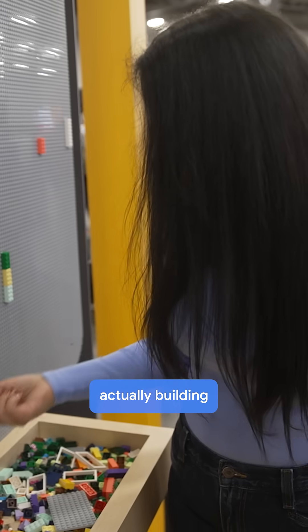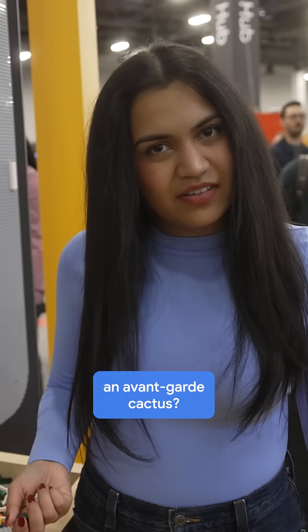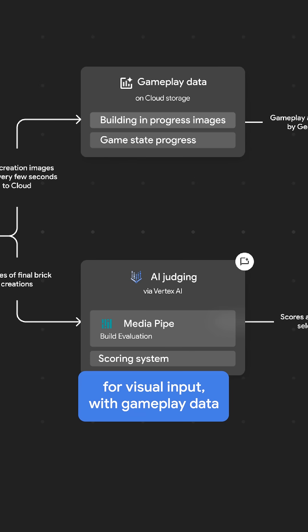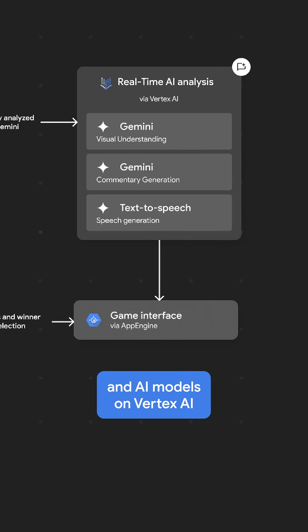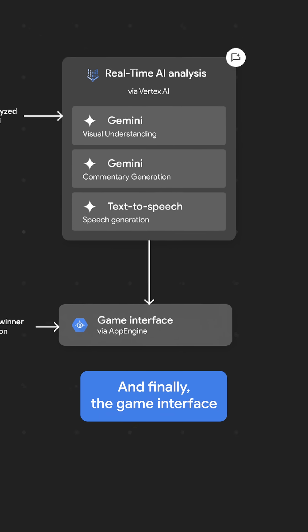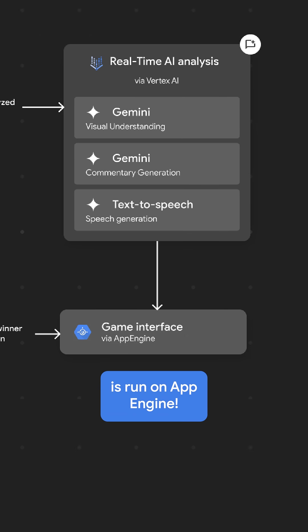But how are we actually building an avant-garde cactus? We have pixel cameras for visual input with gameplay data stored on Cloud Storage, and AI models on Vertex AI help score people's builds, coupled with Gemini's analysis. Finally, the game interface is run on App Engine.